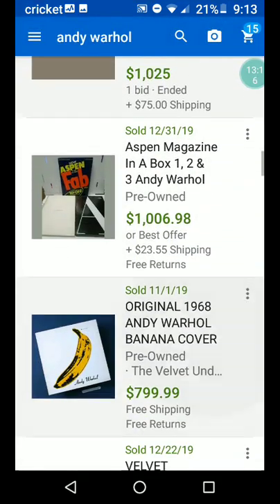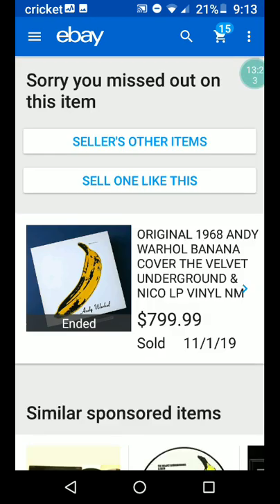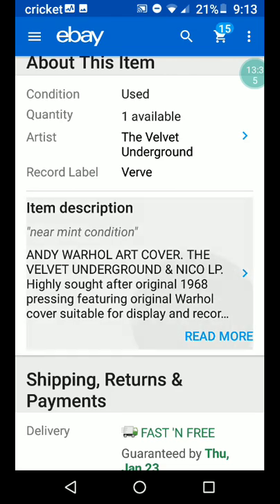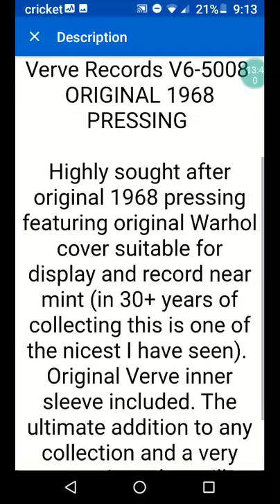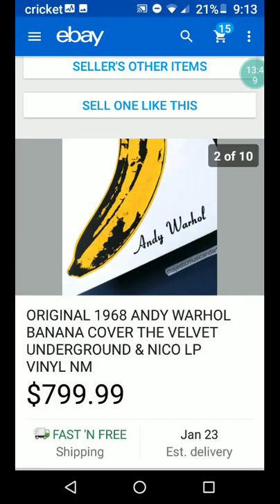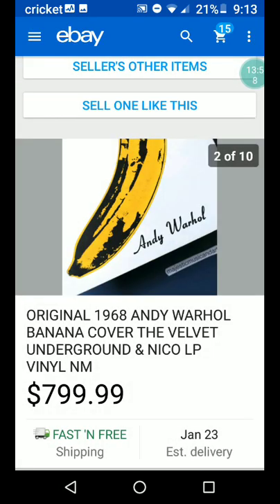There's another Aspen Magazine. Original 1968 Andy Warhol banana cover — The Velvet Underground and Nico LP, vinyl, near mint — $799.99. Do you get the record too? Looks like it's just the cover. Actually, the record is near mint. There's another Andy Warhol signature — that other one was different. So maybe I had it wrong. Maybe that was something else.